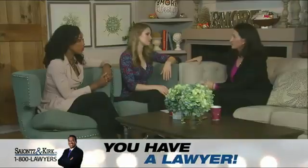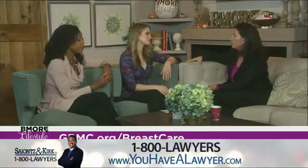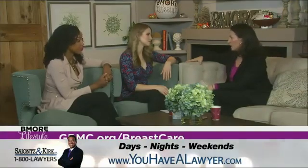Some women have more aggressive cancers where chemotherapy is absolutely recommended, and we know that as soon as they're diagnosed that it will be part of their treatment plan. But it really depends. A lot of the estrogen positive breast cancers, which is the majority of breast cancers, doesn't mean they need chemo.